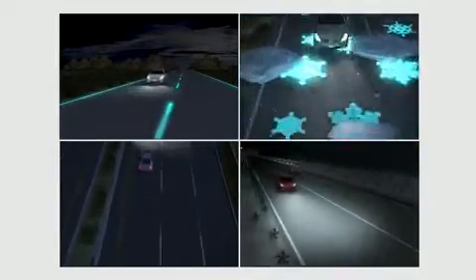The various technologies will be introduced in the Dutch province of Brabant starting mid-2013.